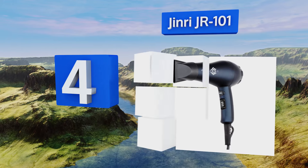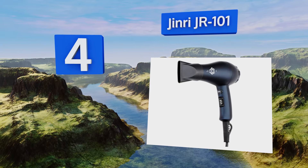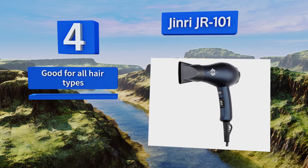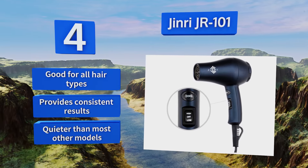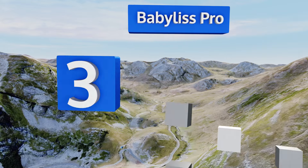At number four, featuring a compact and practical design, the Ginrry JR101 is the perfect travel companion to help you dry and style your hair wherever you go. The double safety screen is effective at preventing strands of hair from getting tangled inside. It's good for all hair types, provides consistent results, and is quieter than most other models.